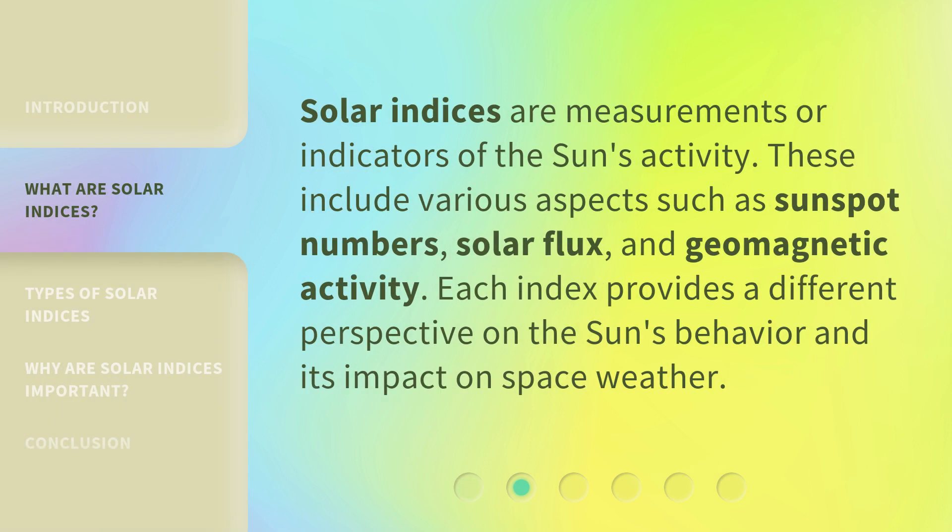Solar indices are measurements or indicators of the sun's activity. These include various aspects such as sunspot numbers, solar flux, and geomagnetic activity. Each index provides a different perspective on the sun's behavior and its impact on space weather.